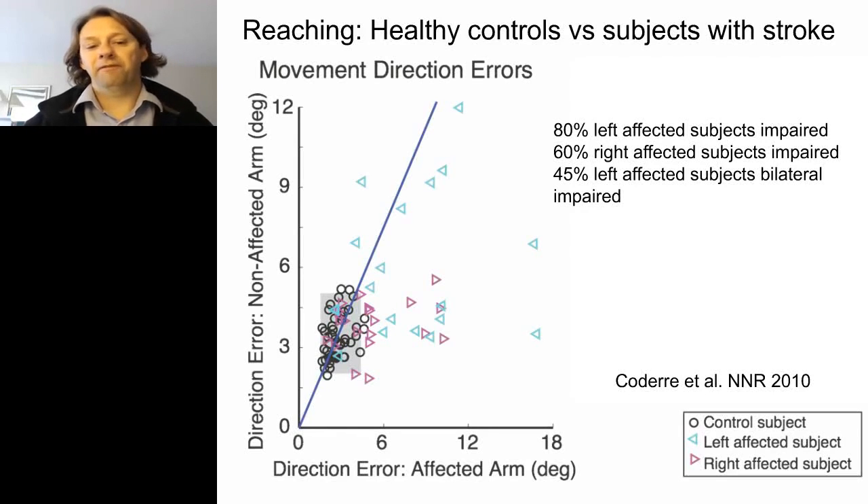One parameter we found very useful is movement direction error — the angular deviation of the first initial movement toward the spatial goal. Healthy controls are marked as circles within the gray healthy range, showing about five degrees of error is normal. Stroke subjects marked as triangles show large errors in movement direction. Interestingly, many left-affected subjects — those with strokes on the right cerebral cortex — have impairments in both the affected and non-affected arm. We found almost half of left-affected subjects had bilateral impairments.